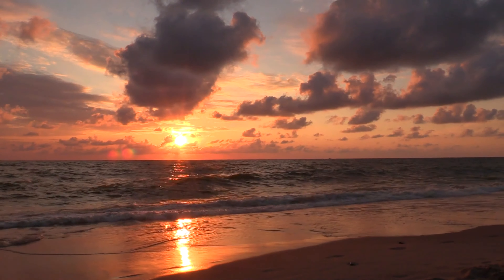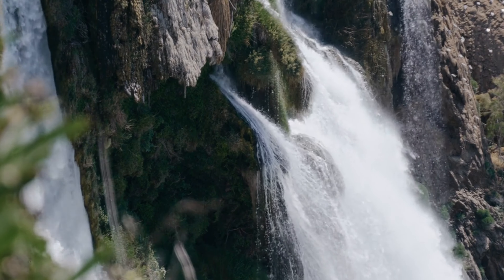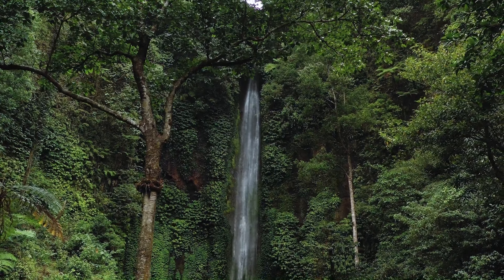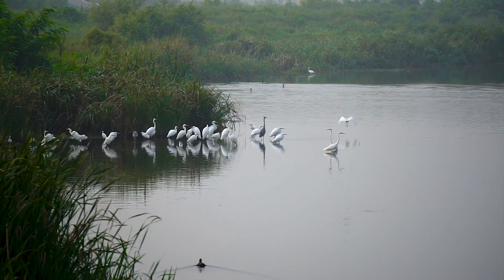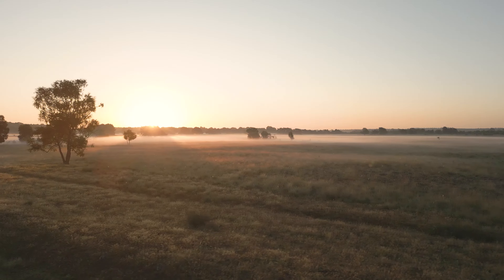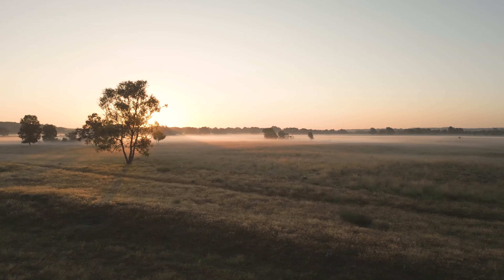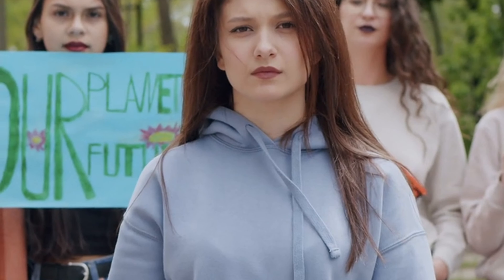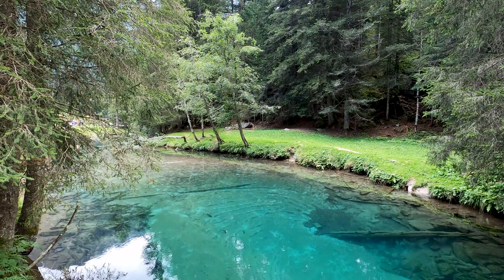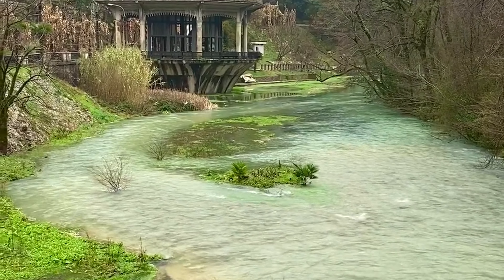As the video comes to an end, the viewer is left with a sense of wonder and awe at the incredible diversity and beauty of the wildlife sanctuary. It is a place of peace and harmony, where animals of all shapes and sizes coexist in perfect balance with their surroundings. And as the camera fades to black, the message is clear: we must do everything in our power to protect and preserve these precious habitats, so that future generations can continue to marvel at the wonders of the natural world for years to come.